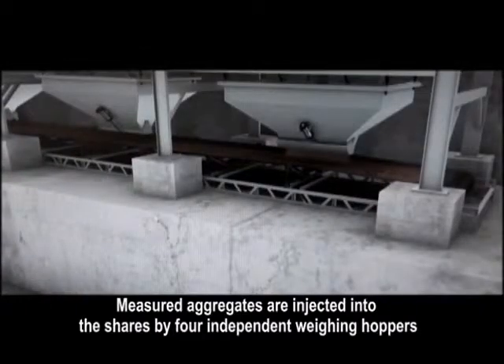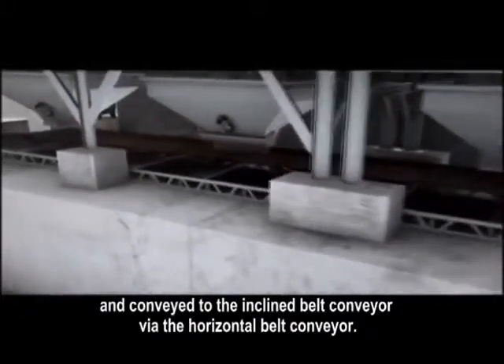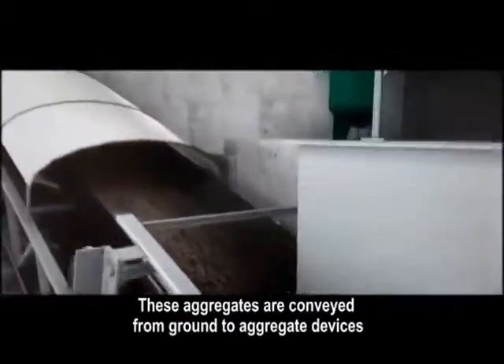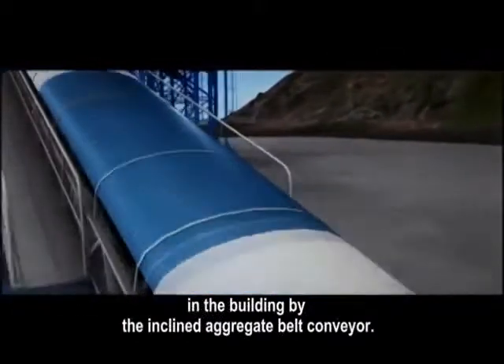Measured aggregates are injected into the shares by four independent weighing hoppers and conveyed to the inclined belt conveyor via the horizontal belt conveyor. These aggregates are then conveyed from ground to aggregate devices in the building by the inclined aggregate belt conveyor.